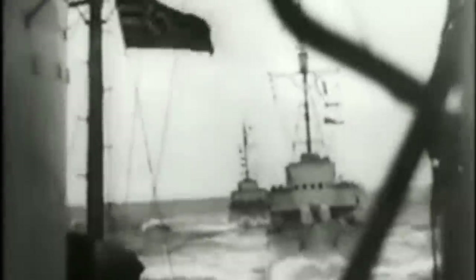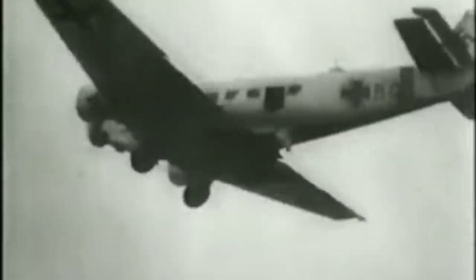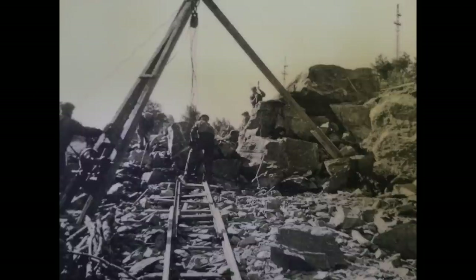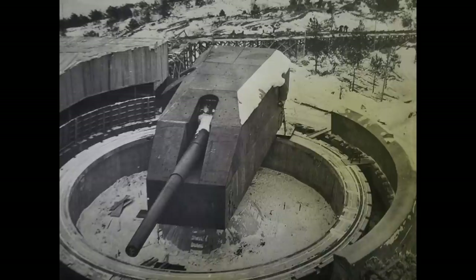The second largest cannon installed during World War II is still in its place. In 1940, when the Germans managed to invade Norway just one day before the British were going to do the same thing, they immediately set up building huge coastal forts all the way along the coast of Norway, and eventually at the end of the war, 377,000 Germans surrendered.